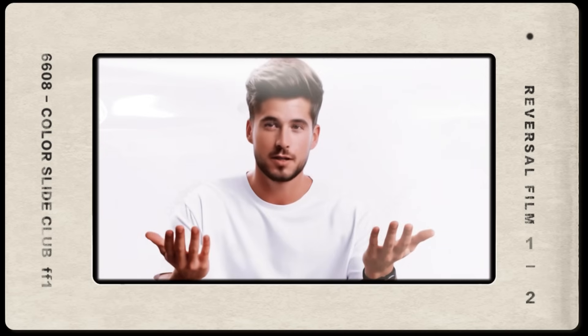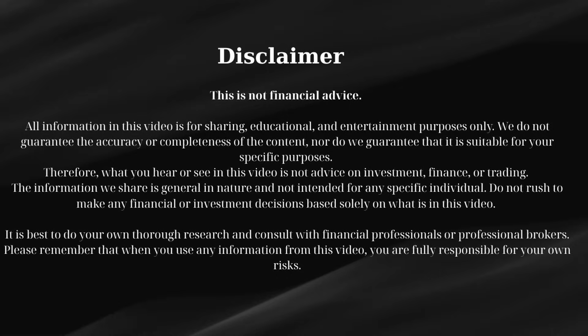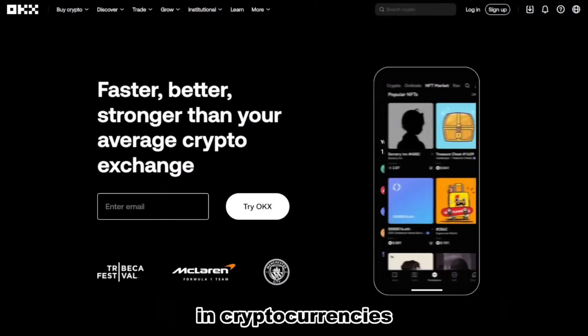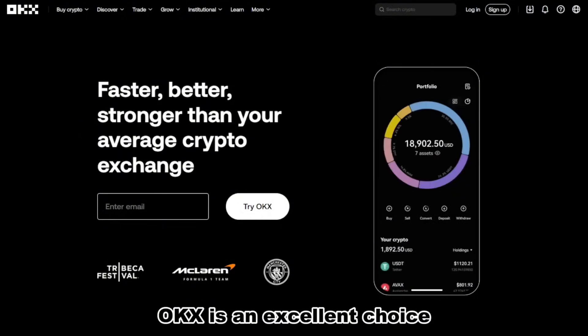How to Create an OKEx Account — Step-by-Step Guide for Beginners with promo code 8,842,121. Are you ready to step into the exciting world of cryptocurrency trading? In this video, I'll show you exactly how to create your OKEx account quickly and easily, even if you're a complete beginner.